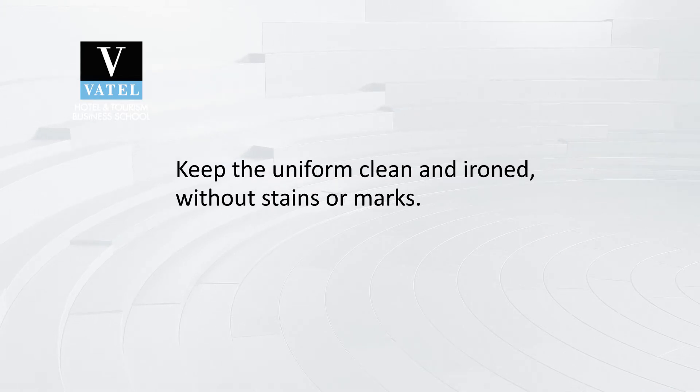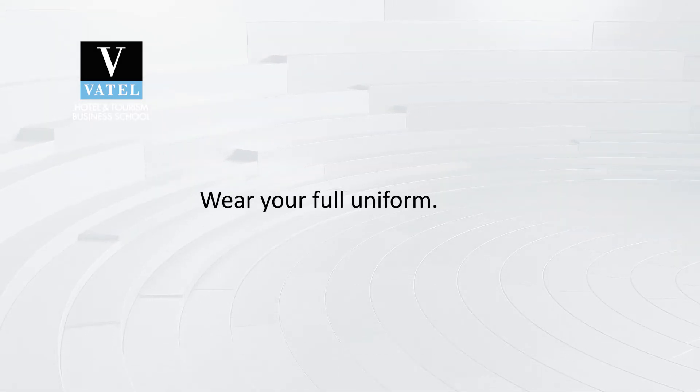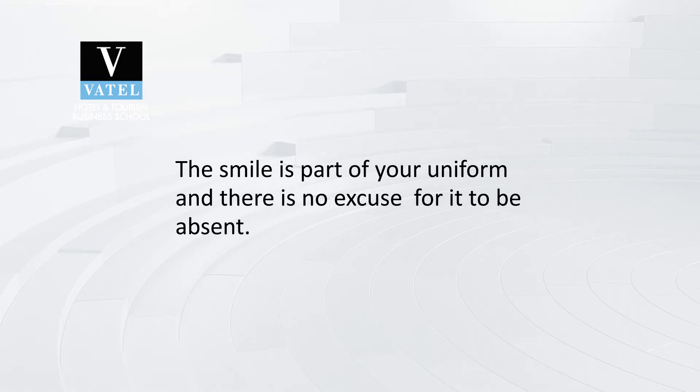Grooming involves all the simple things that are encountered at all times in the hospitality industry. The first thing is to keep your uniform clean and ironed without stains or marks — that way you look presentable and welcoming. The second thing is to wear your full uniform rather than just one part, to set yourself apart from the guest and be easily identified as a professional representative. It's also important to wear a smile as part of your uniform, and there is no excuse for it to be absent.